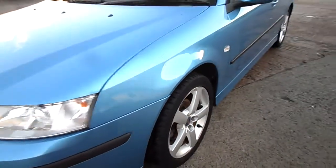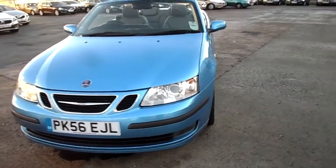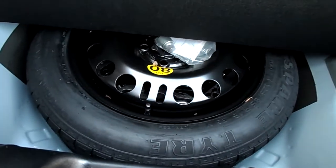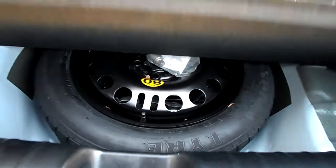Tyres themselves: your fronts are on around 4mm, your rears on around 2mm. There's your spare wheel and locking wheel nut.